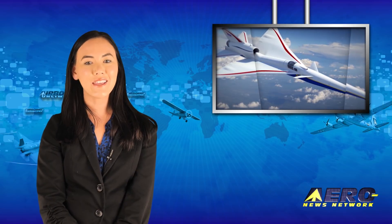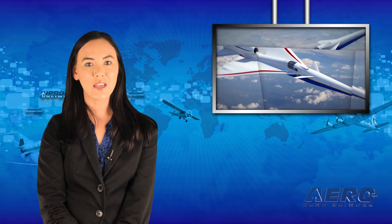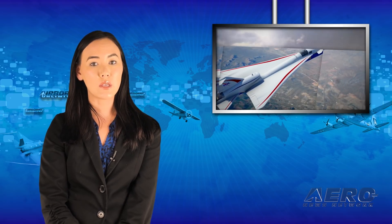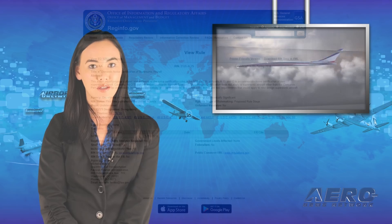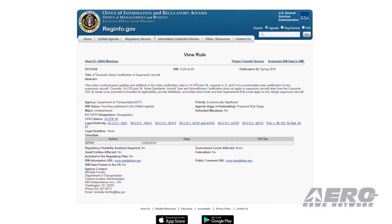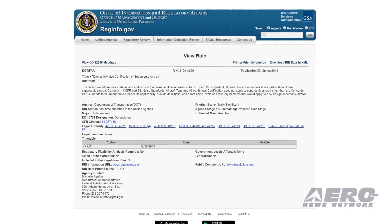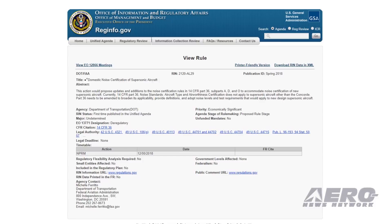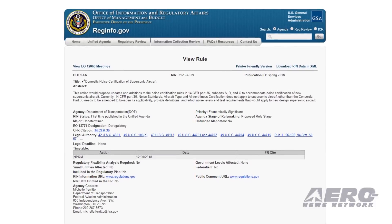Welcome back. The FAA plans to propose an update to its rules governing supersonic flight over the U.S. in light of developments in SST technology. In a notice posted on the FAA website, the agency says that the proposal would update and add to the noise certification rules in 14 CFR Part 36, subparts A, D, and O, to accommodate noise certification of new supersonic aircraft.